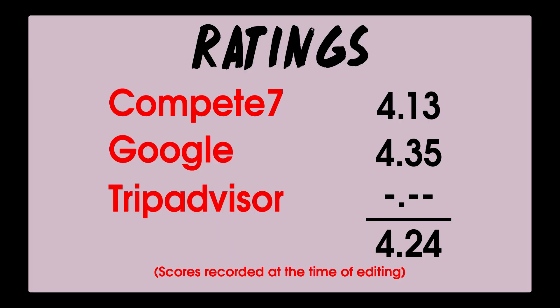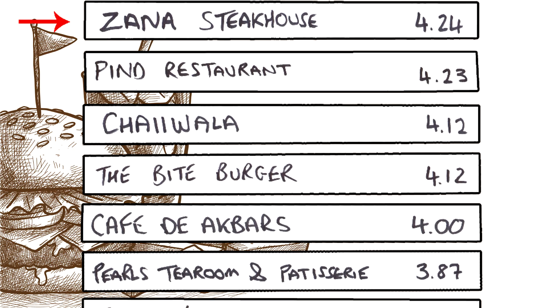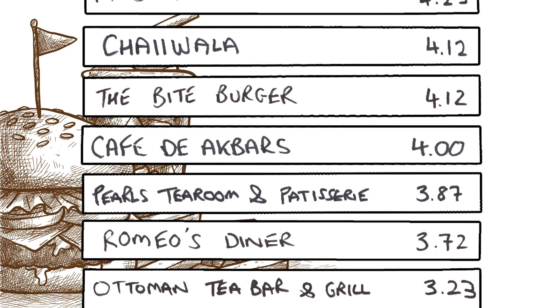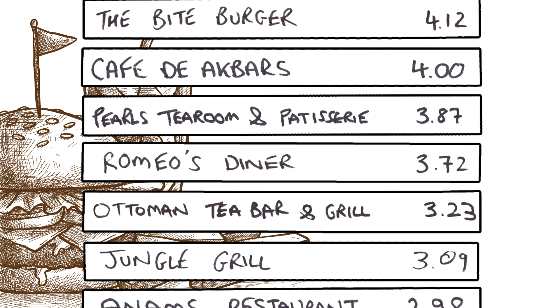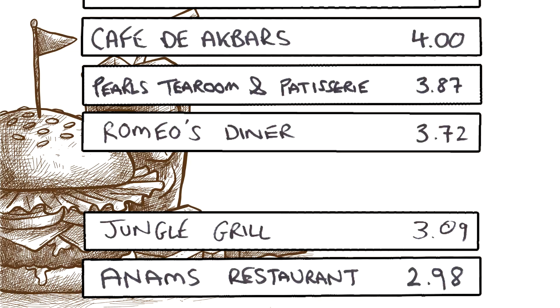So Heavy Munch has given Zana's a 4.13 from us, and from Google reviews - taken from the Leeds Road and Duckworth Lane branches combined - they're giving a 4.35. The average rating is 4.24, which puts them in the top three on our leaderboard. Consistency is key. Also, Ottomans will be off the leaderboard because unfortunately they have closed down.